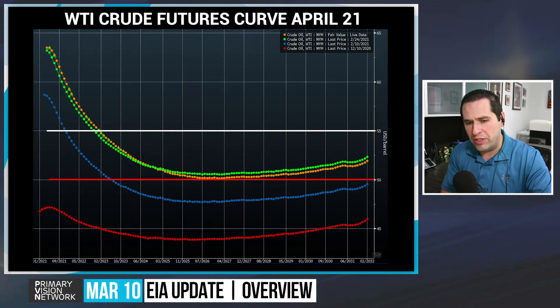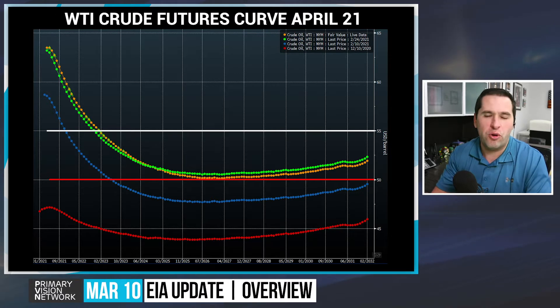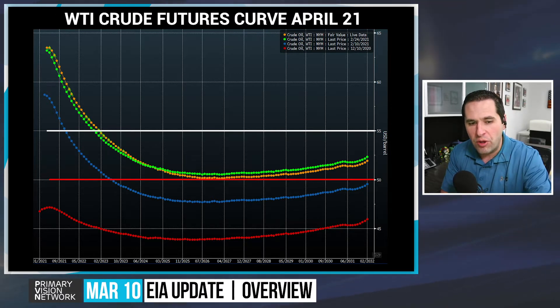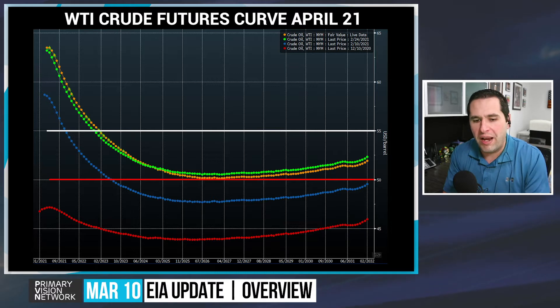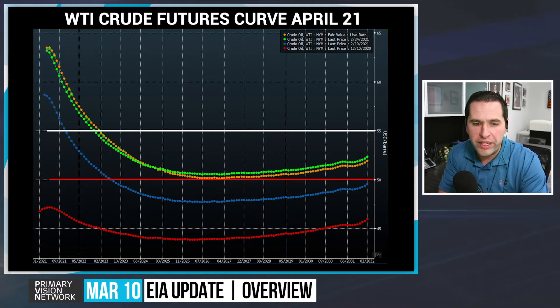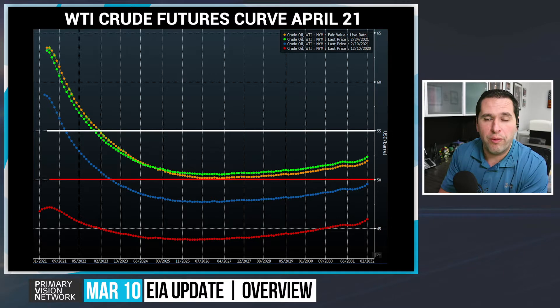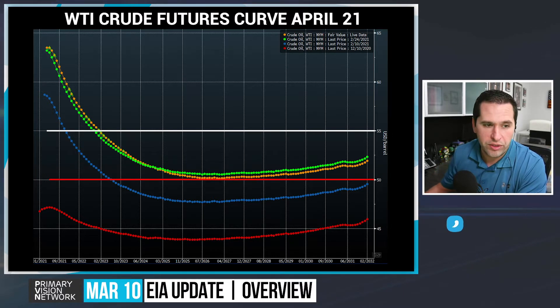We're starting to get a little bit of a crossover when you look at the green curve, which is two weeks ago, getting some pressure later on in the curve. The curve is really not predictive — it's just where you're trying to model your returns if you're going to start investing in long-dated projects. The most important range is 18 to 24 months, because that's really where it's most liquid. You can get some decent-sized hedges depending on who you are and what you're trying to accomplish, and whether that's going to support additional production growth through the remainder of 2021 and into 2022.